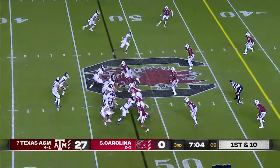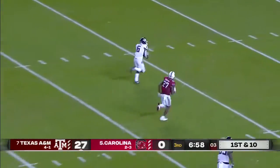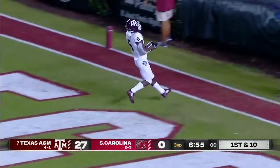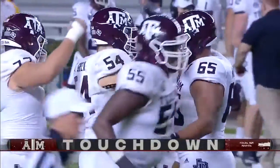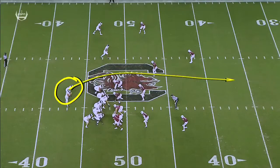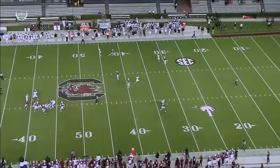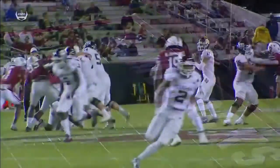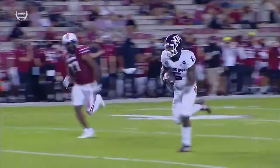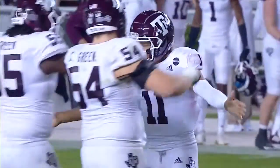First and ten from the 48. Mond over the middle, lays it in there — caught, and another easy walk-in touchdown for Texas A&M. A-Chain off the chain! Devon A-Chain just runs right up the field. Ernest Jones doesn't get quality depth — two high safeties, Jones has got to continue to get depth. Perfectly placed over the linebacker's head, and a walk-in touchdown by Devon A-Chain. A perfectly clean pocket once again for Kellen Mond to survey the field, locate the open target, and pull the trigger.